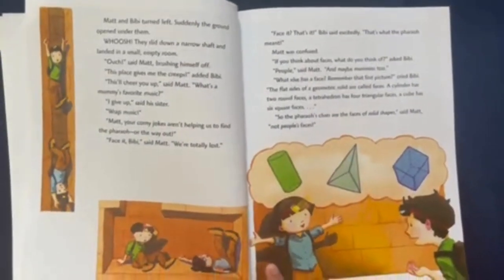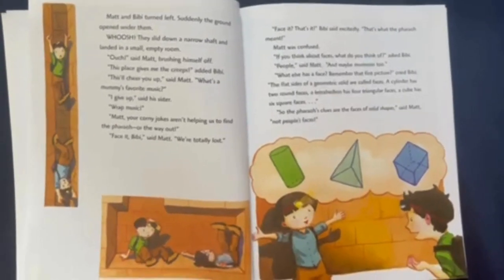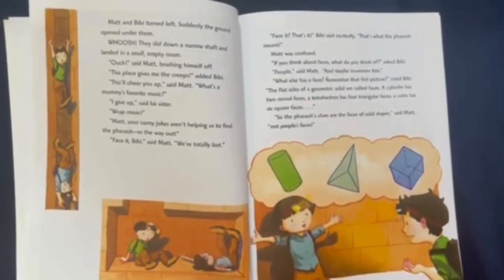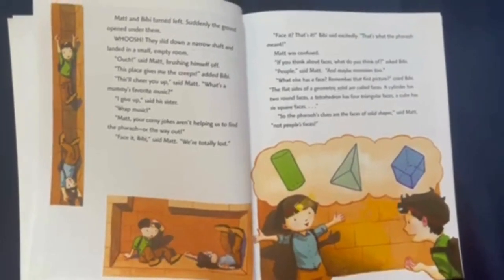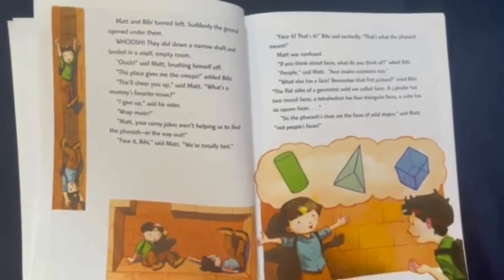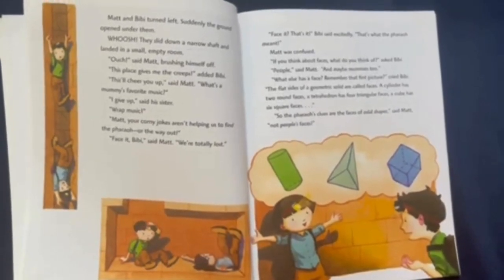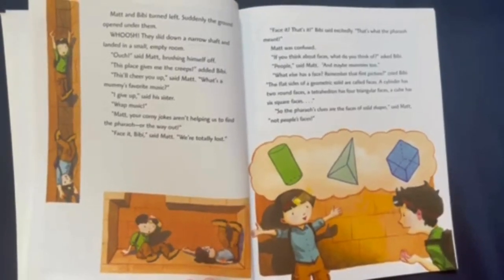Matt and Bebe turned left. Suddenly, the ground opened under them. Whoosh! They slid down a narrow shaft and landed in a small, empty room. "Ouch!" said Matt, brushing himself off. "This place gives me the creeps," said Bebe. "This will cheer you up," said Matt. "What's a mummy's favorite music?" "I give up," said his sister. "Rap music!" "Matt, your corny jokes aren't helping us find the Pharaoh, or the way out." "Face it, Bebe," said Matt. "We're totally lost."